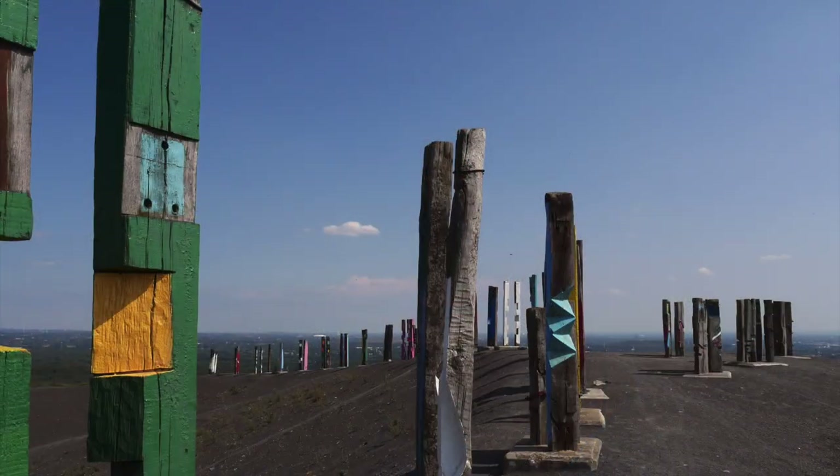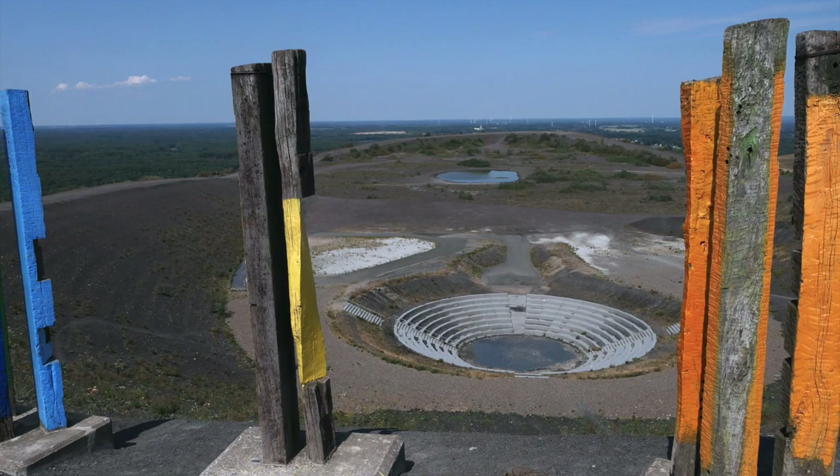Earlier, the slag heaps were piled up in a plateau-like manner, always built up layer by layer and then higher. And on the very top level here stand the Eber-Roller-Stehlen, wonderful, and a Bergtheater. And there is a story behind this.